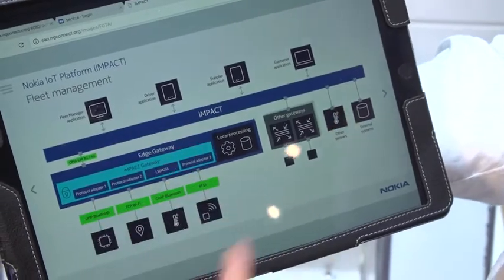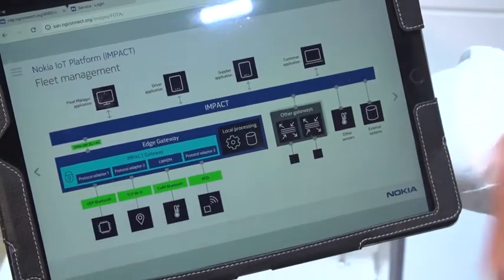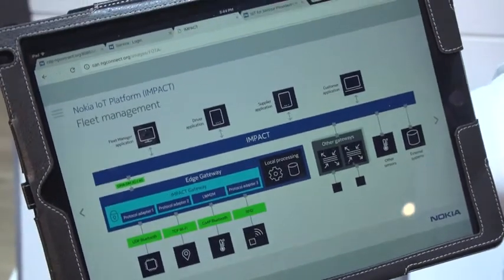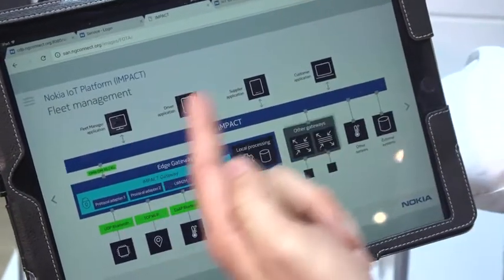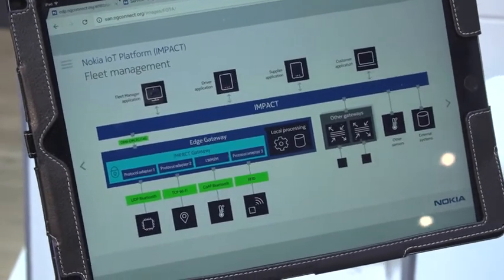Once all this data is in the cloud, we can build multiple applications off even the same use case — one for the fleet manager, one for the driver, one for the supplier and the customer — because Impact also has the ability to integrate other gateways, other sensors, and even external systems.